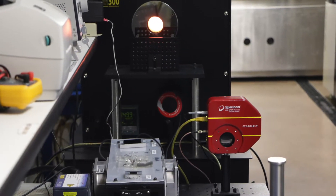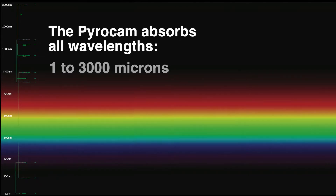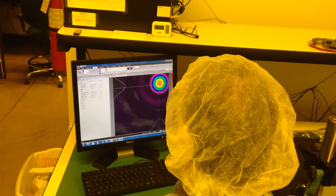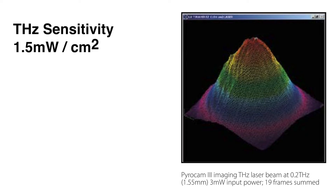Spiricon's PyroCam pyroelectric cameras are an excellent tool for measuring terahertz lasers and sources. The coating of the crystal absorbs all wavelengths, including 1 micron to over 3,000 microns. For terahertz sources, the sensitivity of the PyroCam is relatively low, at about 1.5 milliwatts per centimeter squared at full output.